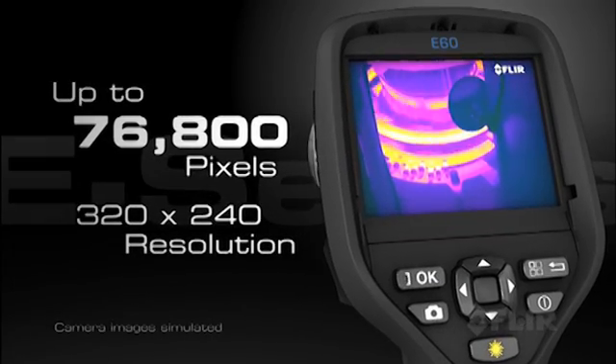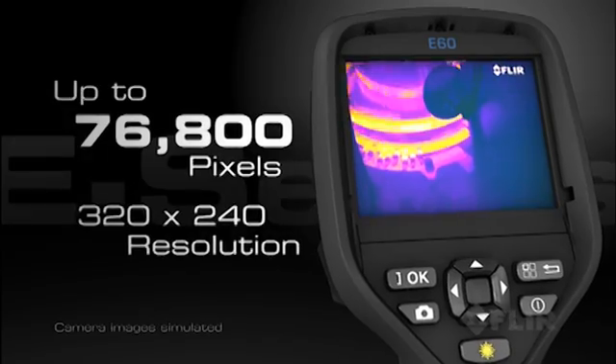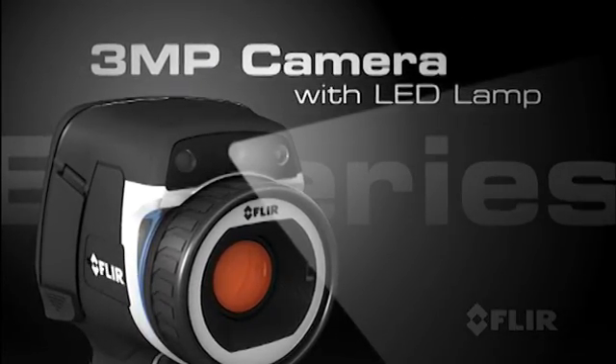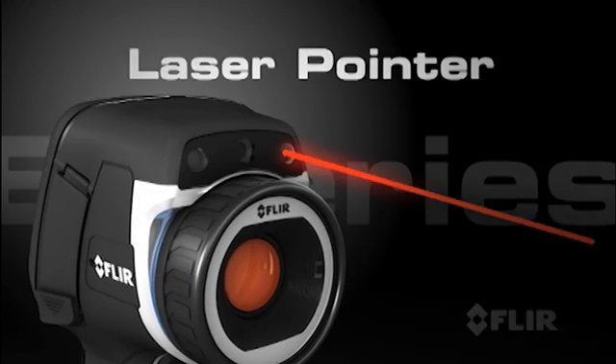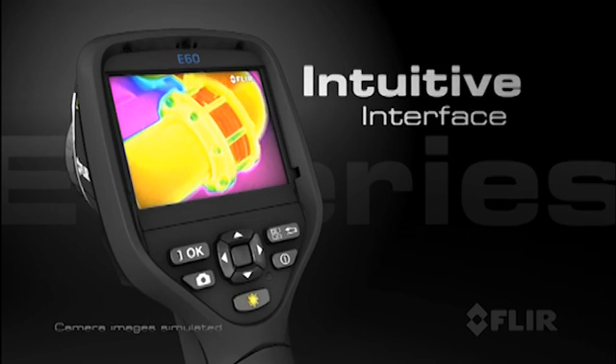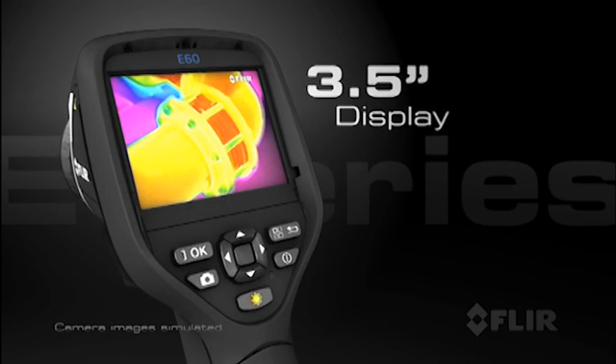Like 76,800 pixels of superior infrared resolution. A 3 megapixel visible light camera with LED lamp. Laser pointer and a new bright touch screen with an intuitive interface that makes full use of a large 3.5 inch display.